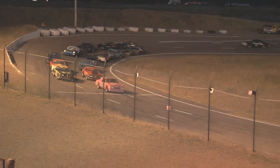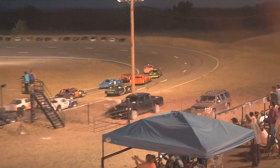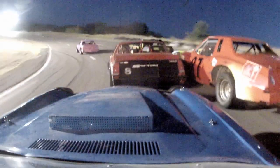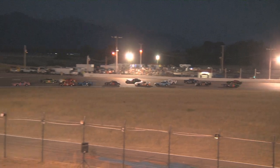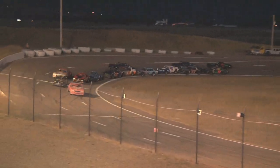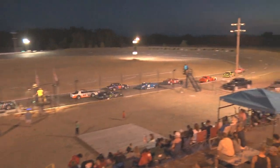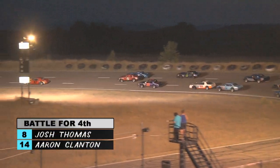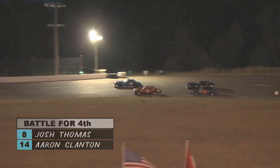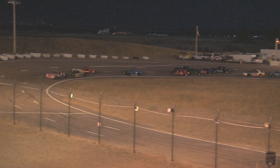A nice field of Hobby Stocks coming out of four to take the green. The 23 of Courtney Johnson leads them into one and two. On board with Aaron Clanton as he's trying to maneuver his way through the field. The field's stacking up in the center of one and two. Kyle Bassler has to get on the brakes to avoid Josh Thomas, but everybody keeps it clean through the first couple laps.